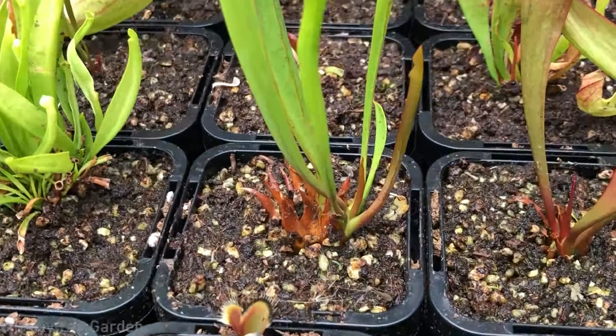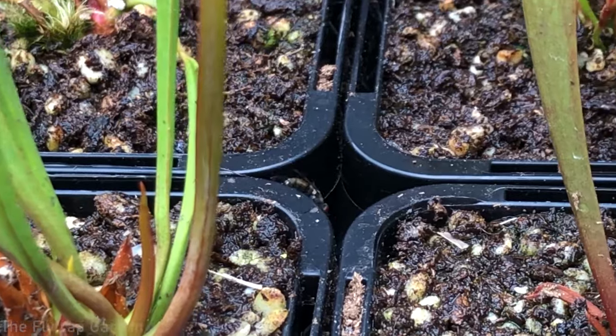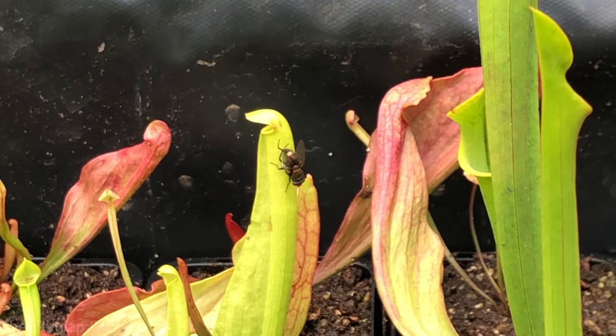Insects also can't climb out because of the hairs, and the inside of these traps has a waxy coating so it's very difficult to get a grip. Now the next thing about them is their nectar. People aren't really too sure about this, but everyone says the same thing and I think it's true as well - the nectar from these Sarracenias actually makes the insects kind of drunk. Earlier I just recorded a clip of this: there was a drunk fly feeding on one of our Sarracenias, just walking along one of the pots and falling into the water because it can't concentrate anymore.